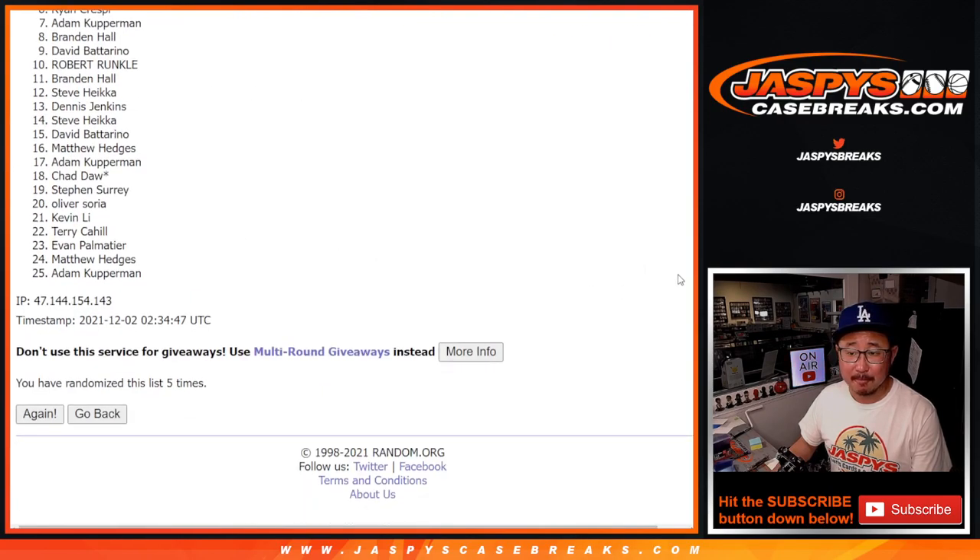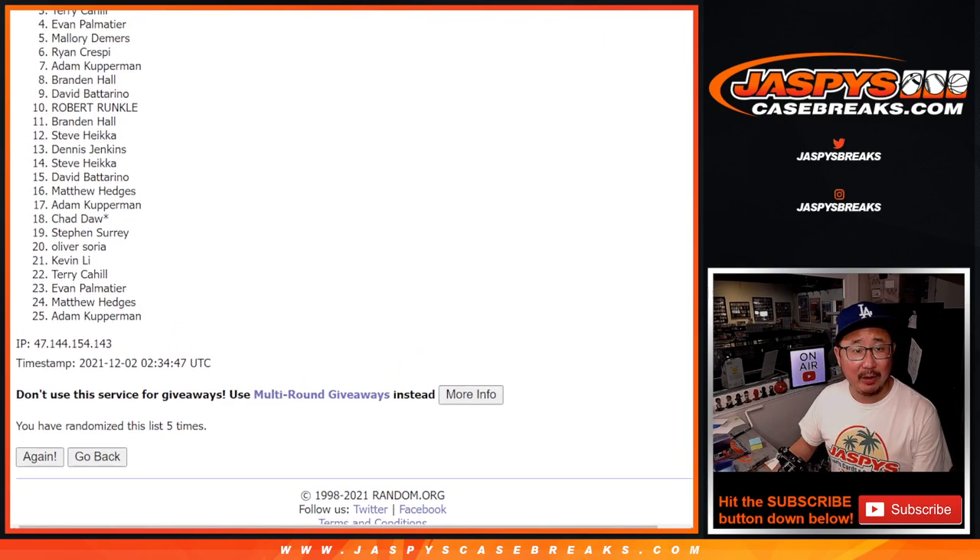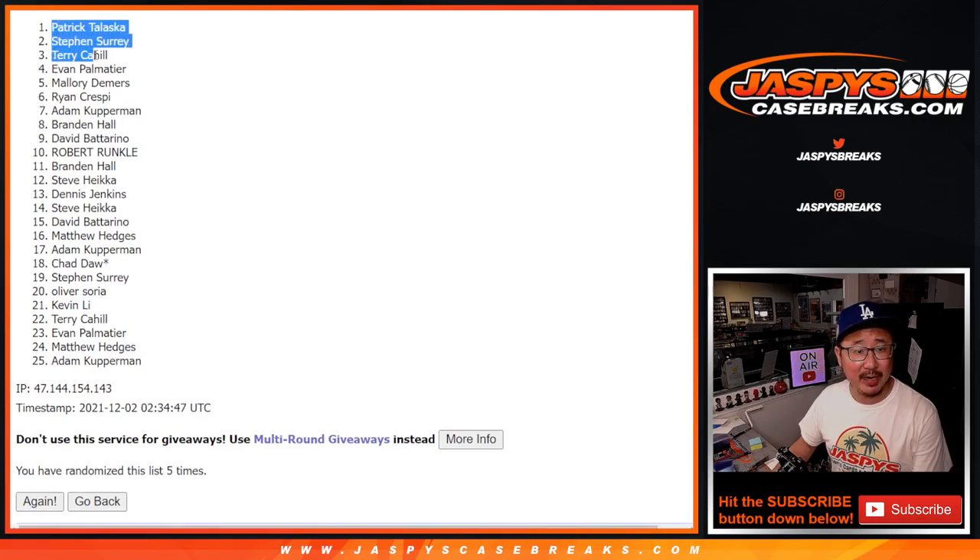After five rolls, the top five is going to be Mallory, Evan, Terry, Stephen, and Patrick. Congrats to you — you got some extra spots.